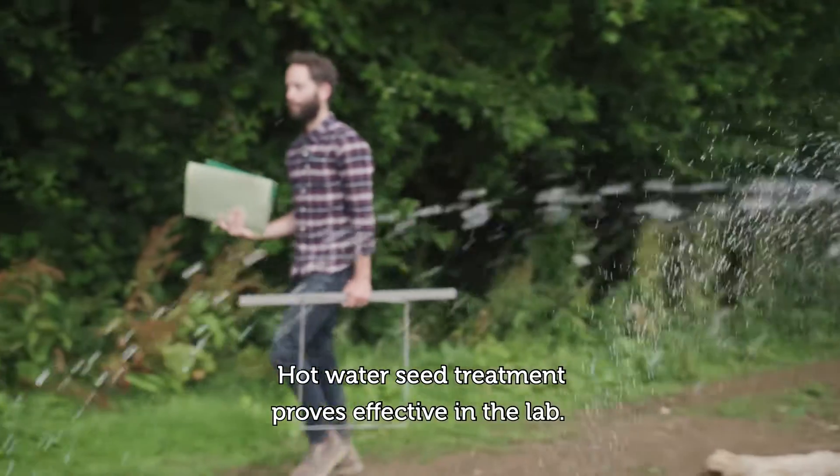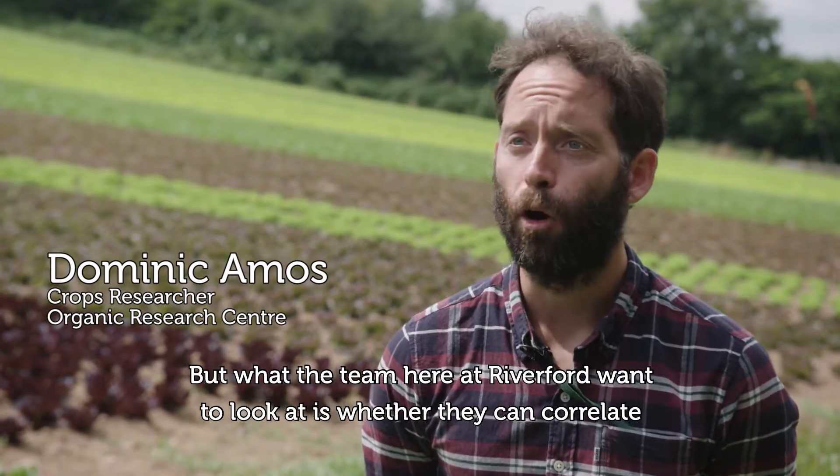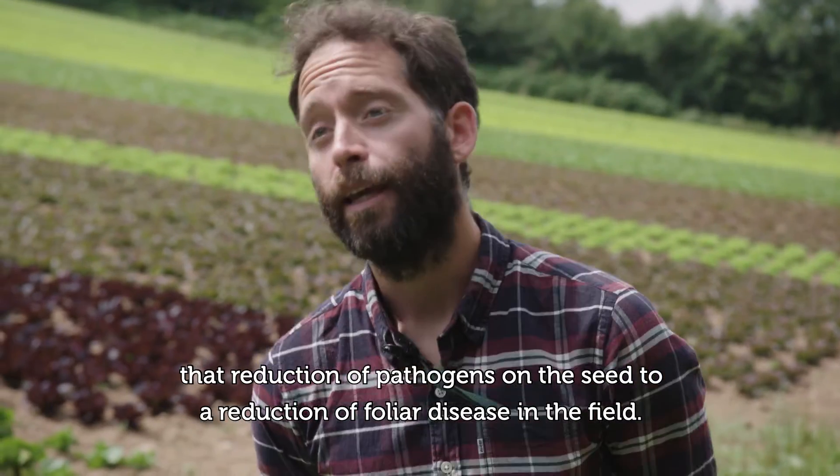Hot water seed treatment proves effective in the lab, but what the team here at Riverford want to look at is whether they can correlate that reduction of pathogens on the seed to a reduction of foliar disease in the field.